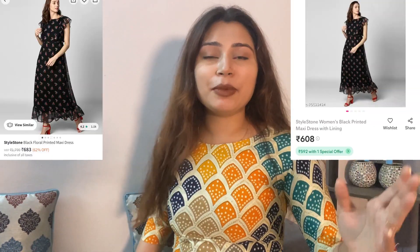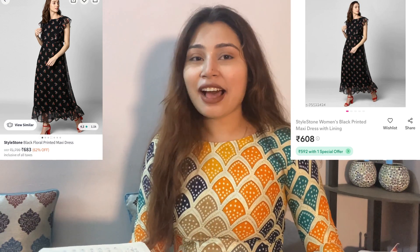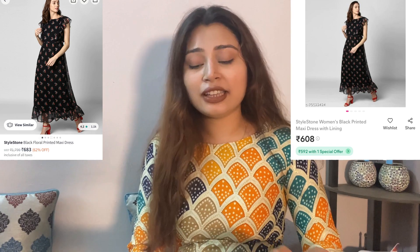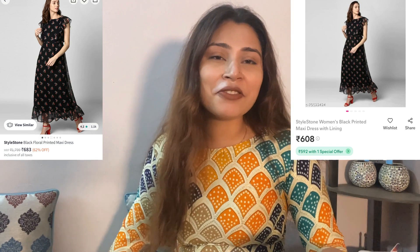You will know what we are doing in this video. You can see two images on the screen — here on Myntra and here on Misho. Both images are the same, but the price is a little different. There is a lot of difference, as you can see: it is 6.83 on Myntra and 6.08 on Misho. So it is only 75 rupees difference.